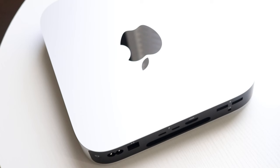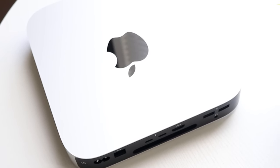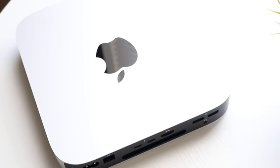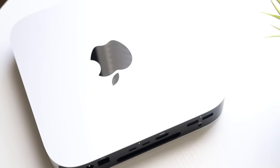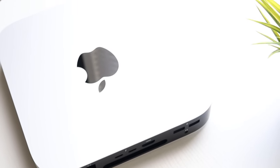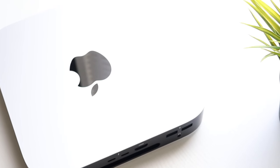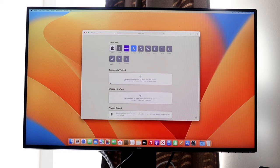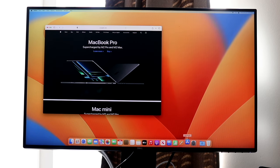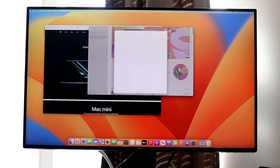On the back side is where you get most of your peripherals. There are two different models — the M2 and the M2 Pro. With the standard M2 model you get two Thunderbolt 4 ports, two USB-A ports, an HDMI port, and either a Gigabit Ethernet or 10 Gigabit Ethernet port depending on configuration.